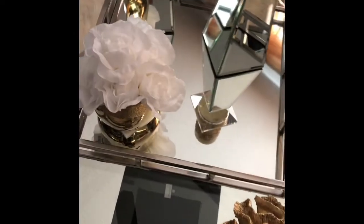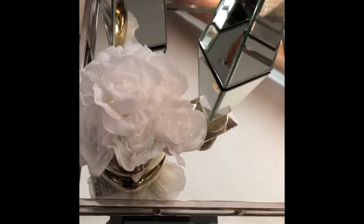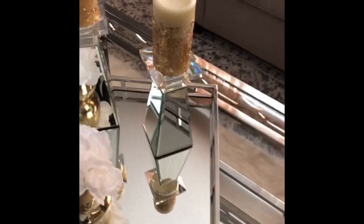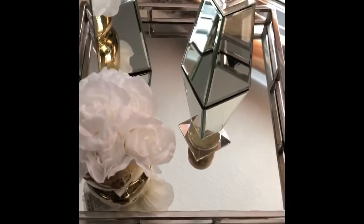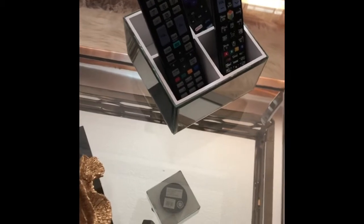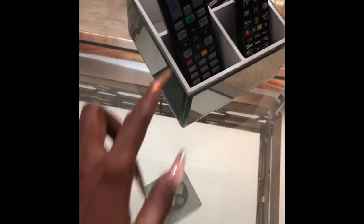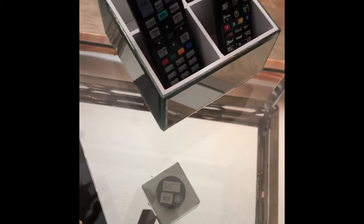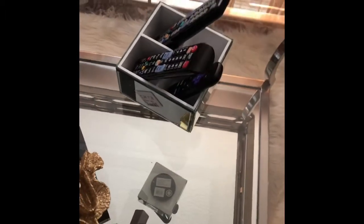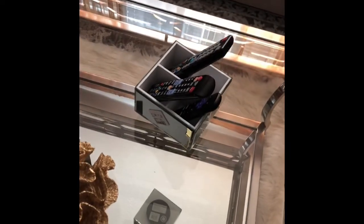My tray I got from HomeGoods, the flower I got from Ross, and I am so in love with my candles from Z Gallery. My TV remote control holder — it's something meant for the bathroom, but I'm using it for that. You can just turn and spin your remote control. I got that from HomeGoods.